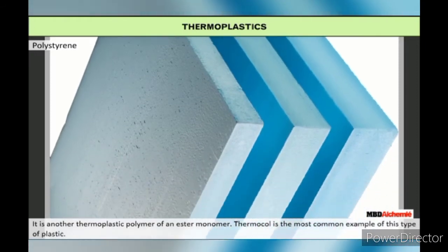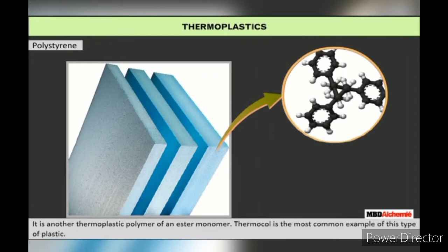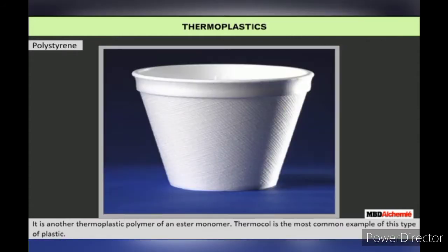Polystyrene is another thermoplastic polymer of an ester monomer. Thermocol is the most common example of this type of plastic.